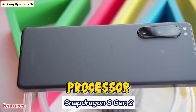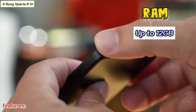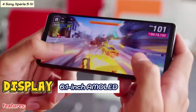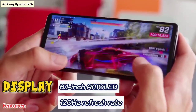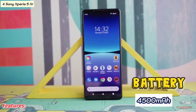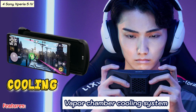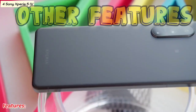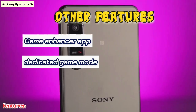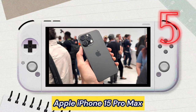Some of the features are: processor Snapdragon 8 Gen 2, RAM up to 12 gigabytes, display 6.1-inch AMOLED 120Hz refresh rate, battery 4500mAh, cooling via a vapor chamber cooling system. Other features include the Game Enhancer app and a dedicated game mode.